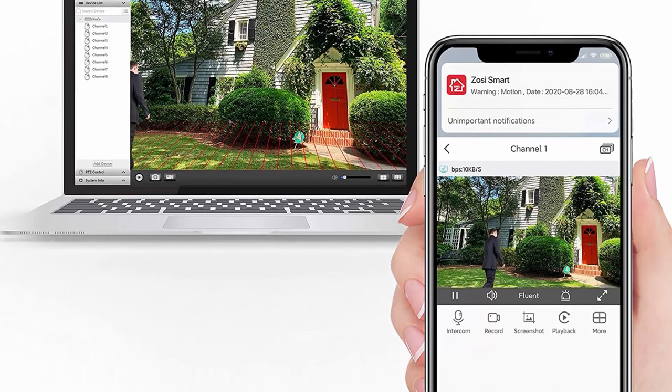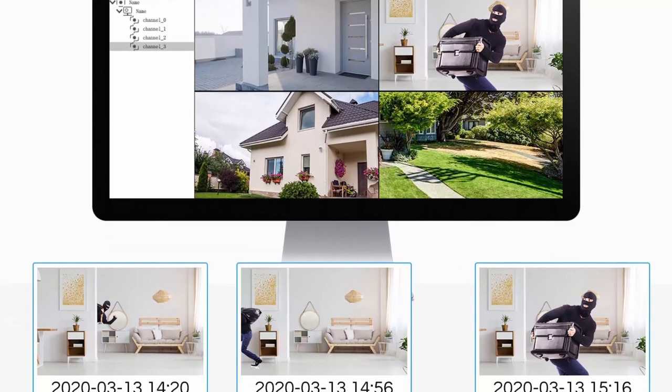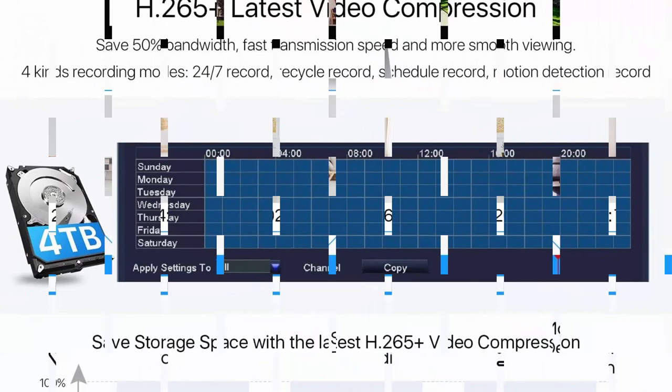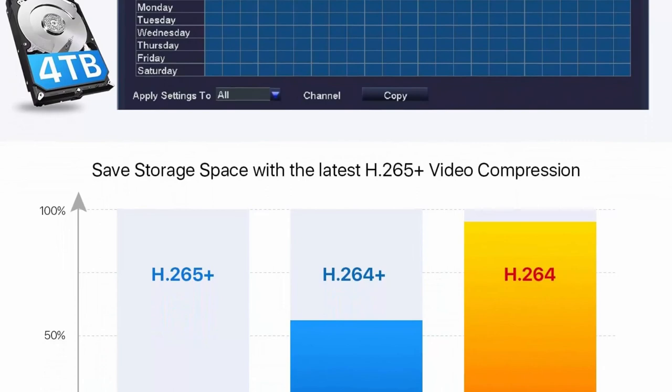Local or remote access: play back anytime and anywhere — view and control your security system locally by connecting to a monitor without internet, or via free ZOSI client software on tablet or PC, or via the ZOSI Smart smartphone app on mobile devices remotely. You can also play back significant evidence or recorded videos by searching different days, hours, or minutes.